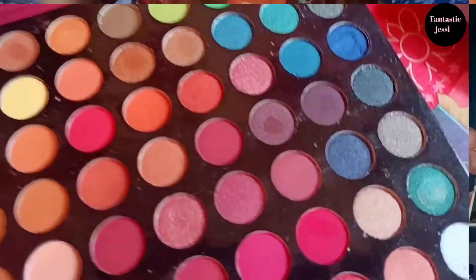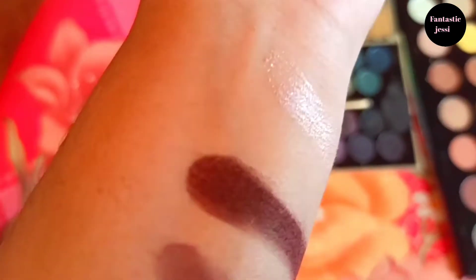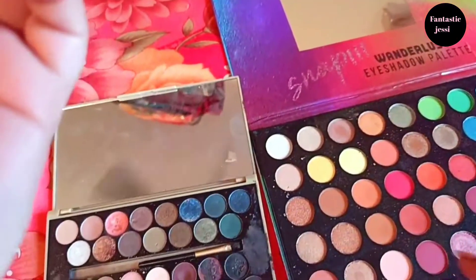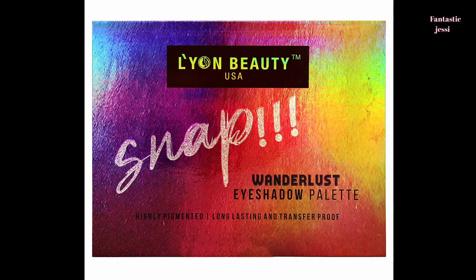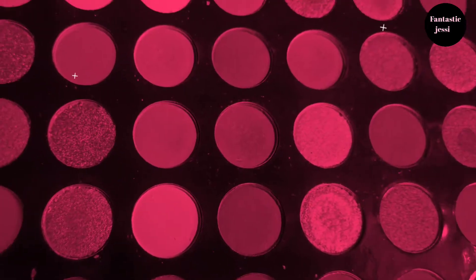Matte shadows look good and you can use glitter too. If it's a rose gold color it looks pretty. You can use this palette for bridal makeup, party makeup, or normal everyday makeup. If you are looking for dark shades or light shades, you can find them all. This palette is the Neon Beauty Wonderlust eyeshadow palette, which is highly pigmented, long-lasting, and transfer proof.